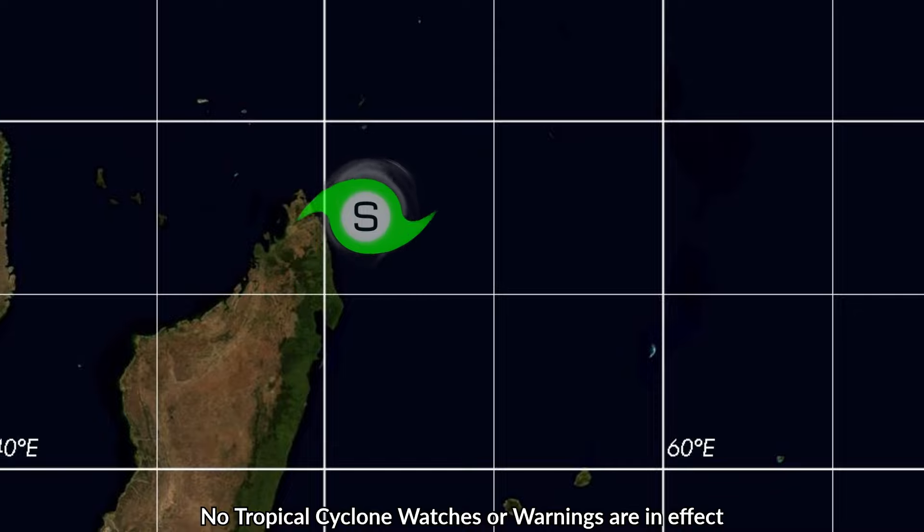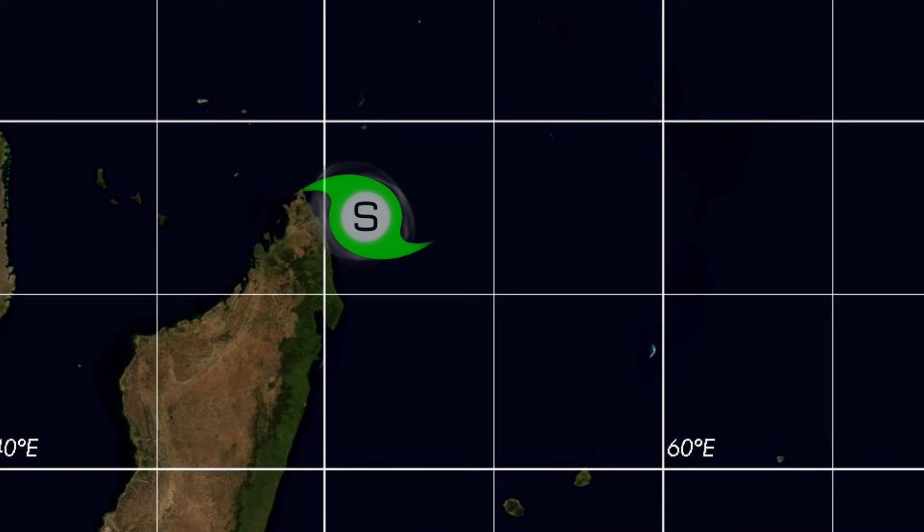In portions of northern Madagascar, as the storm is very close and already dropping heavy amounts of rainfall over the island nation of Madagascar, in particular the northern end of it.